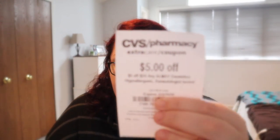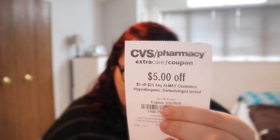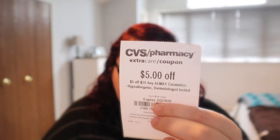Next I have a five off of 25 Almay Cosmetics CRT. Next week Almay — we are getting a mystery coupon and it is spend 12, get a $4 extra buck. So I might be able to come up with something there. Our coupons will be expired by then, unfortunately.